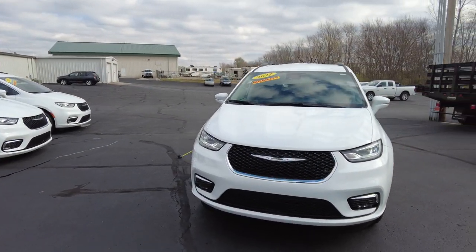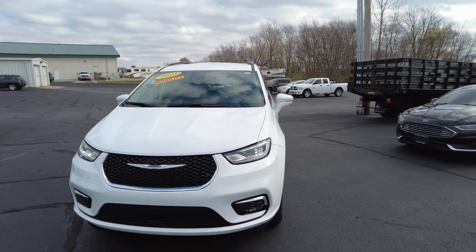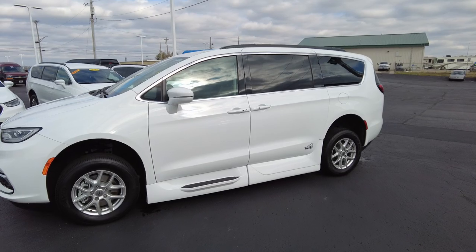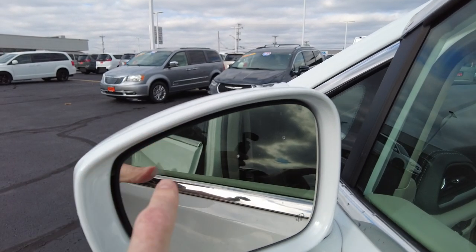You'll see this marked on our website as used. All VMI vans, even though they've never technically been used, have to be sold as used because VMI — not Chrysler — is the first purchaser of the vehicle. However, it carries the full warranty from both VMI and Chrysler — remainder warranty — so no issues there. It's never been used.